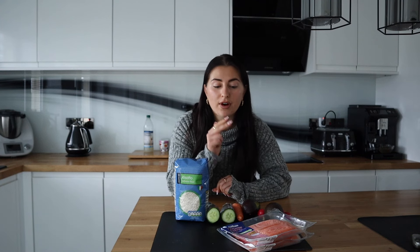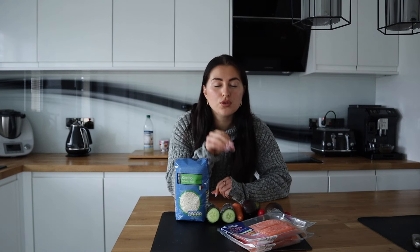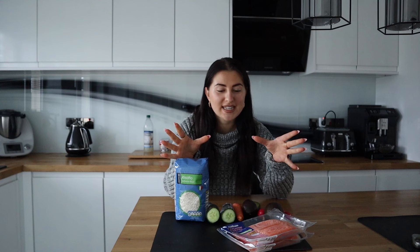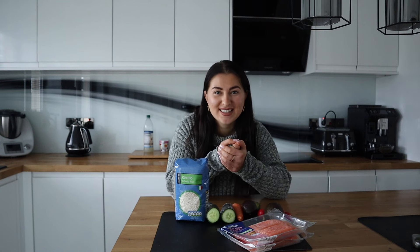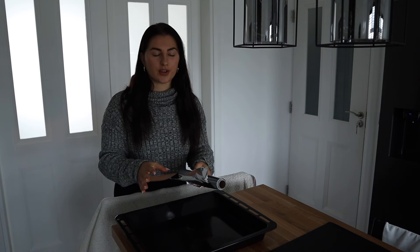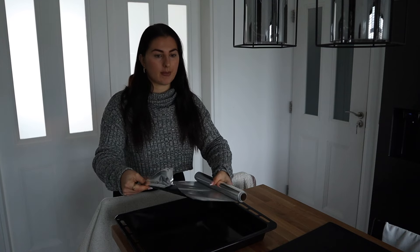Welcome to my kitchen - today I'm going to be making salmon pokeballs and I want to show you how simple and easy it is. It's high in protein, nutrient dense, it's going to keep you full for hours, and you can also meal prep it to save time and money. I've only got 20 minutes before my family comes home. The first thing I'm going to do is preheat the oven to 180 degrees Celsius, and while it preheats I'm going to wrap up my salmon fillet.